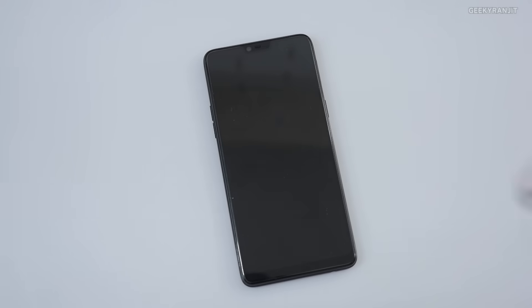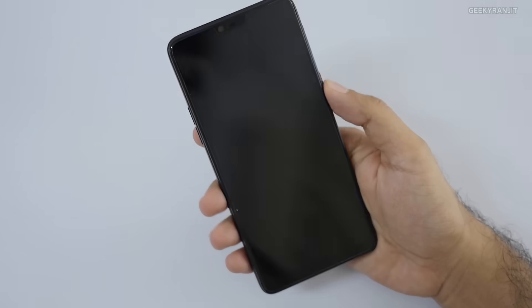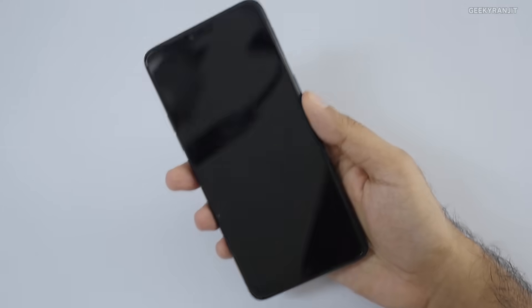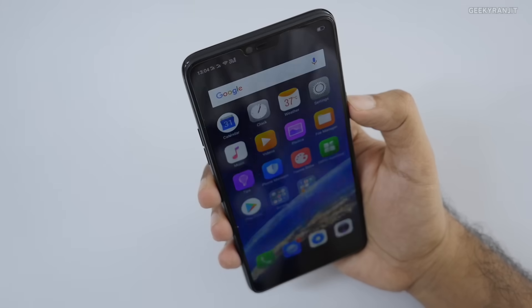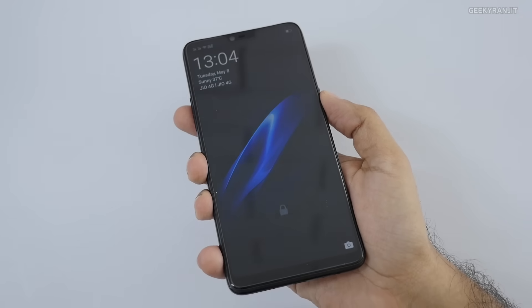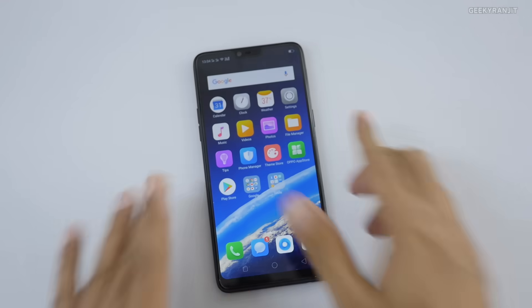I'm going to wear my glasses and see if it still unlocks — and yes, it unlocks immediately. On many smartphones, wearing glasses causes issues, but this one unlocks so quickly that sometimes I feel it isn't even working. I registered my face without glasses, but even with glasses it works, because the AI makes it robust. So the face unlock AI feature is definitely helping.